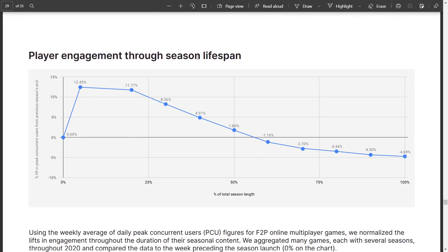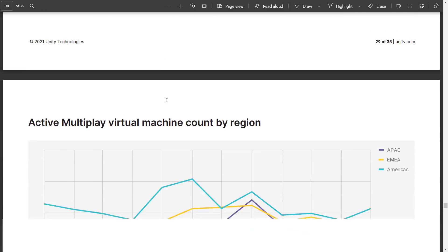Player engagement through a season's lifespan shows you lose about 12% almost immediately, then 11%, then 8%, and then a pretty gradual drop-off. All pretty much makes sense.